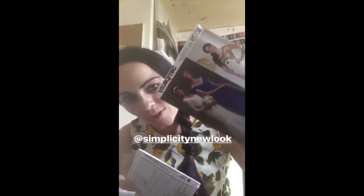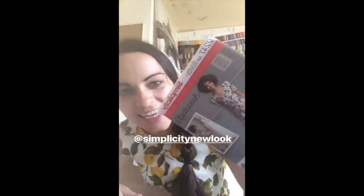First up we have the Simplicity 8329 — it's a formal dress and I absolutely love the sleeves on this dress. Then I have the Simplicity Easy 2247. It's an amazing fit pattern — the Amazing Fit Simplicity patterns are fabulous.